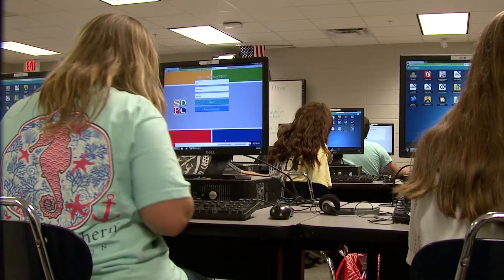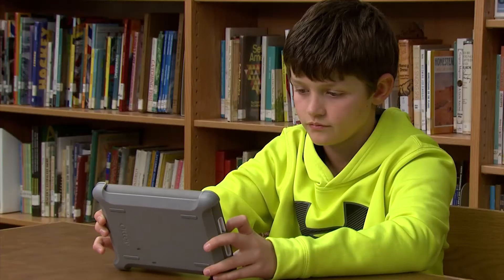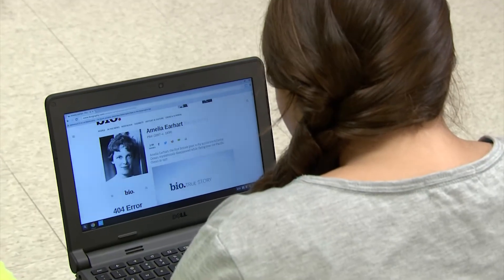ClassLink is the solution Pickens County was looking for. It's single sign-on, it's login and password storage, it's easy for our IT department, it's easy for teachers, and our kids just love it. We really couldn't be more pleased. We're promoting the use of it and it's being used more and more every day.